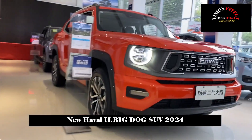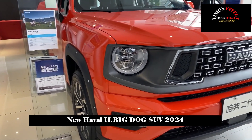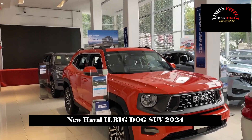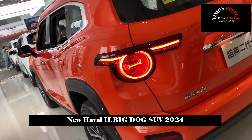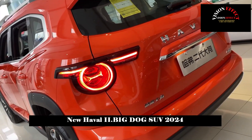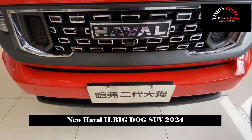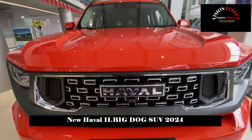Haval's second-generation Big Dog is a new model equipped with a 1.5T plug-in hybrid system and has a pure electric range of 105 kilometers. When it comes to domestic hardcore SUVs, Haval is definitely a brand that cannot be ignored. Nowadays, Haval's hardcore SUV series are becoming more numerous and Big Dog is an important part of its early years.